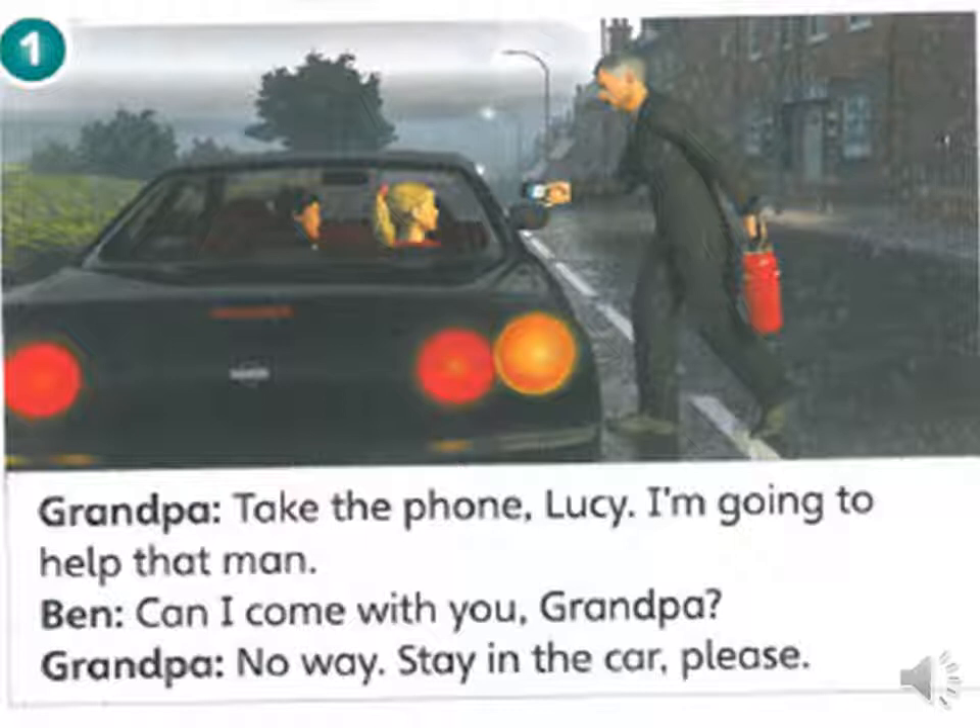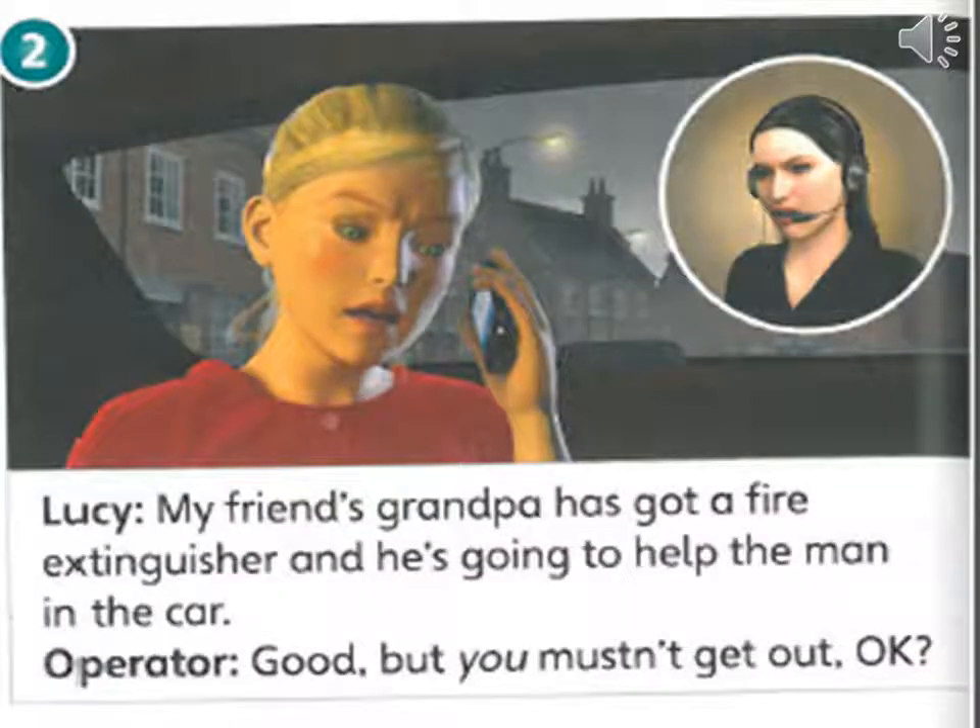Can I come with you, Grandpa? No way, stay in the car please. My friend's grandpa has got a fire extinguisher and he is going to help the man in the car.